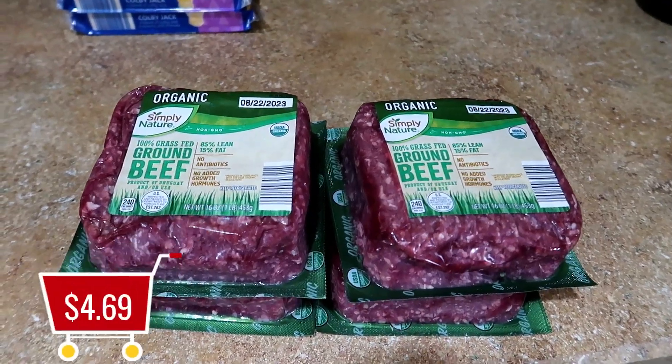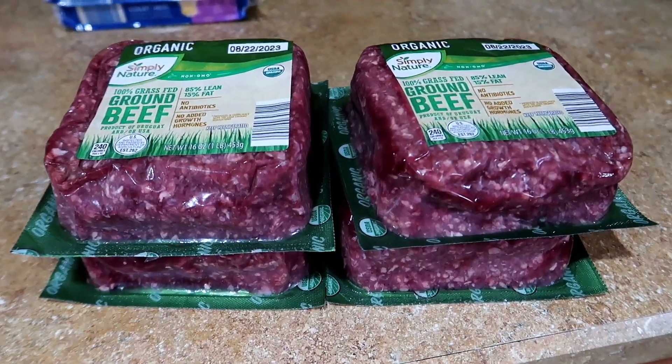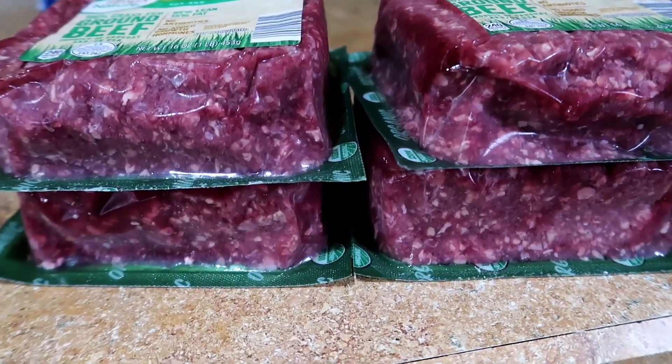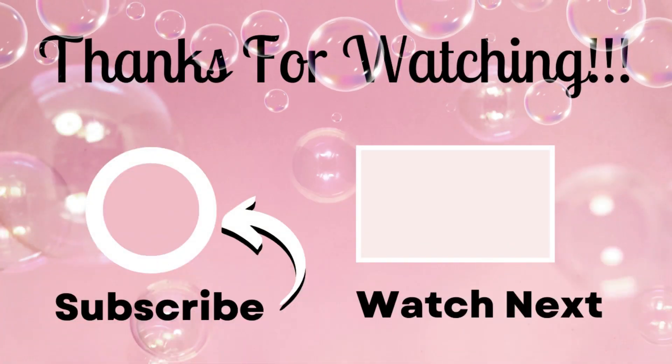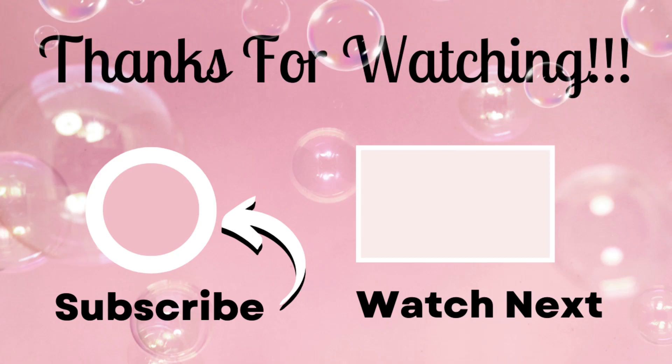The grass-fed beef was $4.69 each — I'm going to be cooking beef empanadas, sloppy joes, homemade burgers, and Salisbury steak, and these meals will be stretched out over the course of two weeks. Thank you all so much for watching, I appreciate each and every one of you. Until the next grocery haul — bye everyone!